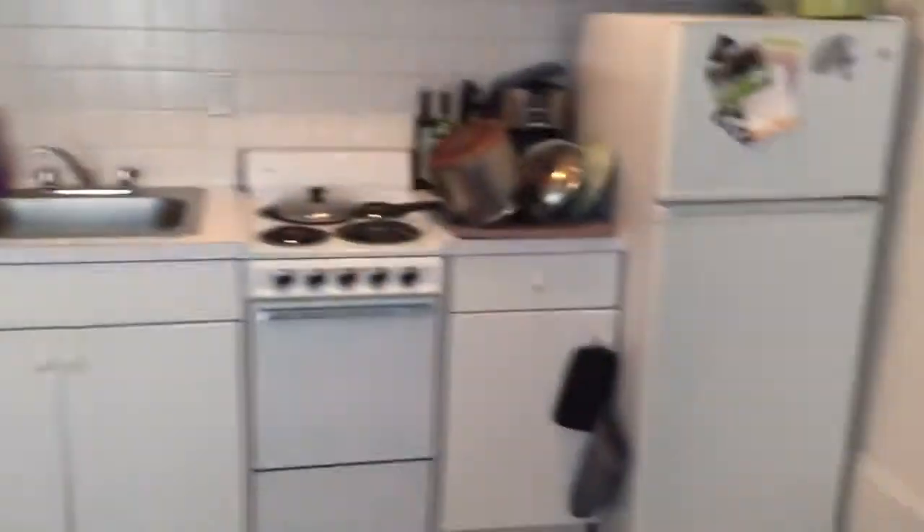We pirouette around. Here is your kitchen — fairly standard kitchen here. Here is your bathroom.